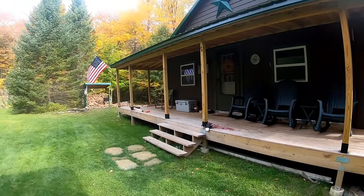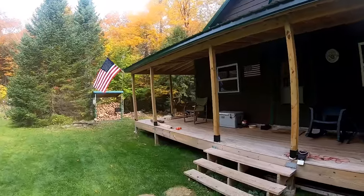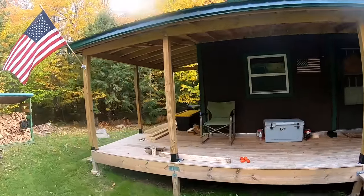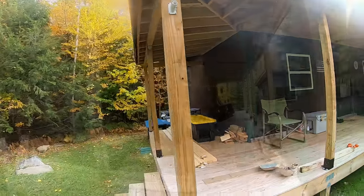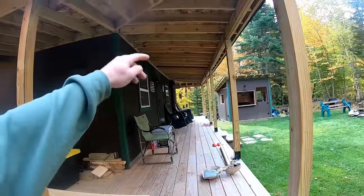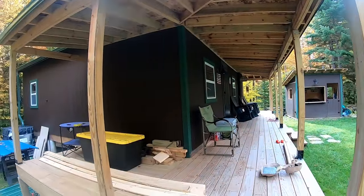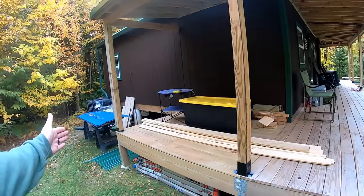Turning our attention to the cabin - you can see everything got painted, it looks great. Cabins should be brown, folks - I always think cabins should be brown. Now the cabin is 24 by 24, the deck wraps around. This side is 36, that side over there is 24, and this side is probably about eight feet - it's only half over here.